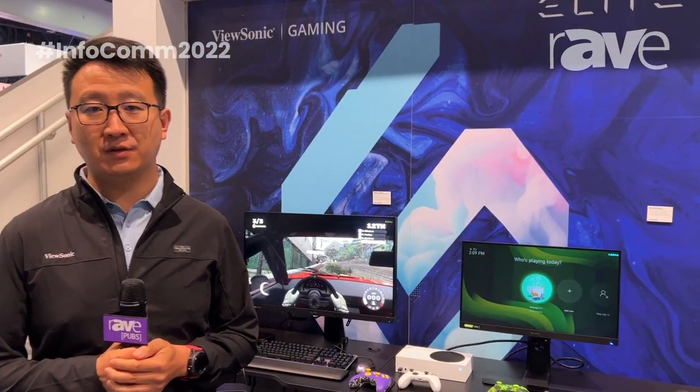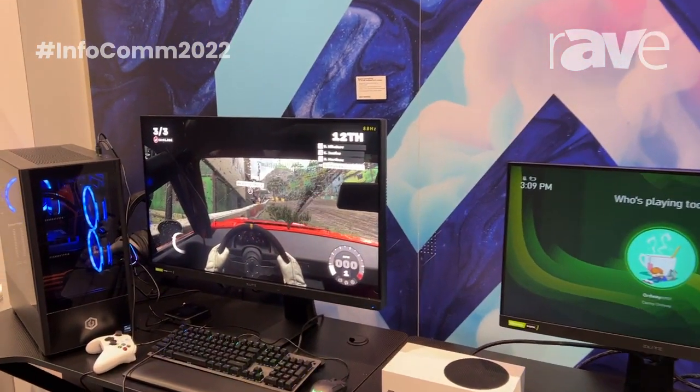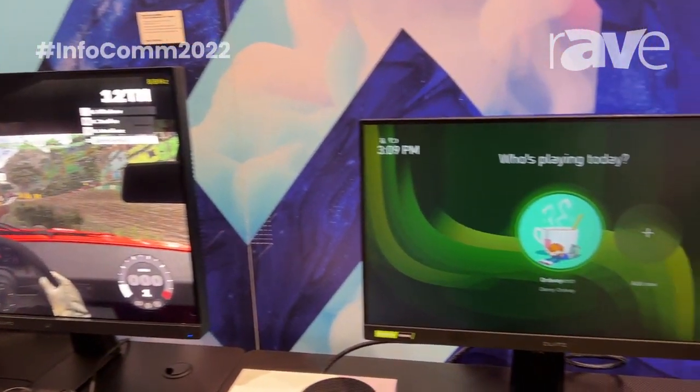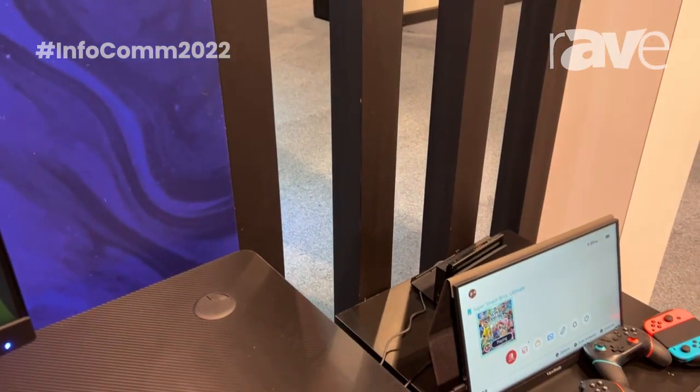This is Kenneth from ViewSonic. Behind me is our eSports solutions. We have our gaming displays for labs, for training, for competition. We also have our portable gaming displays for easy carrying and portability.